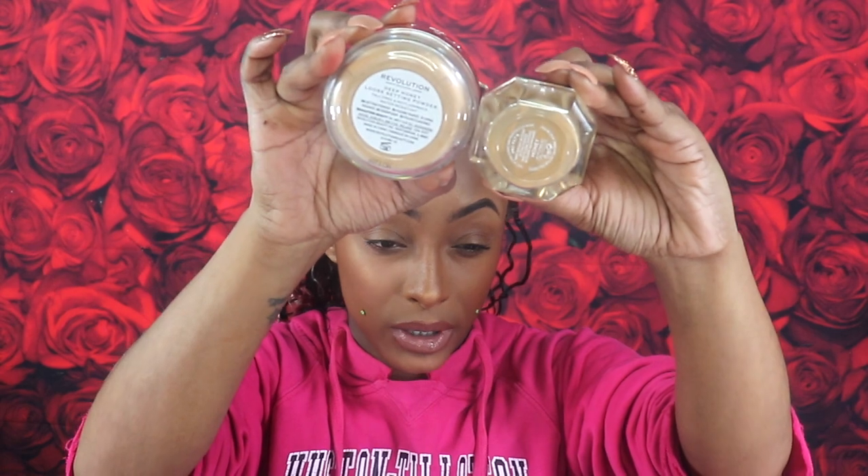I'm going to do a wear test video on that spray, so hit subscribe and be on the lookout. I also picked up the Revolution Makeup Revolution Conceal and Fix loose setting powder in Deep Honey. I haven't heard anybody talk about this, and that's exactly why I picked it up — I love picking up things nobody has spoken about. It looks promising: it says talc-free, no flashback, and water resistant.